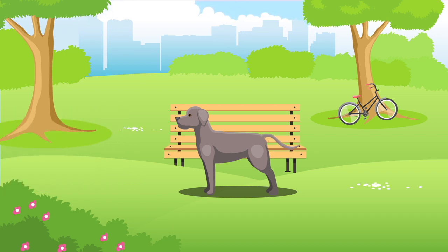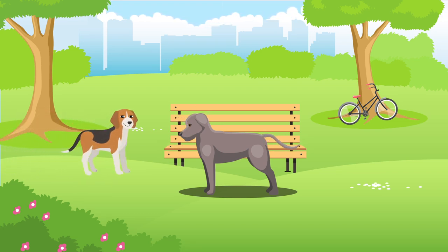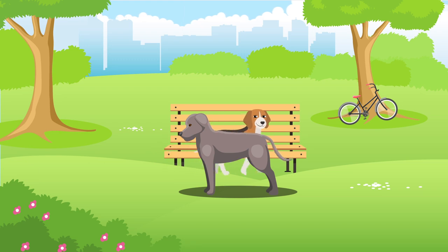Whilst all dogs have their own personalities, the Weimaraner is obedient, friendly and outgoing. They can be known for their excessive barking, so be sure this is something you can tolerate. They can sometimes have issues socialising with other dogs, so remember that all dogs require a healthy amount of socialisation, especially in their younger years.